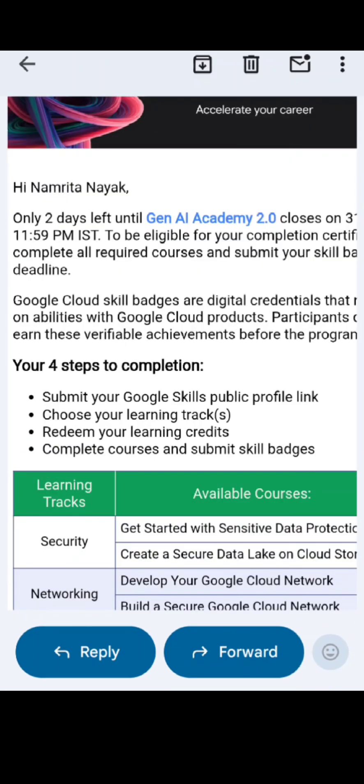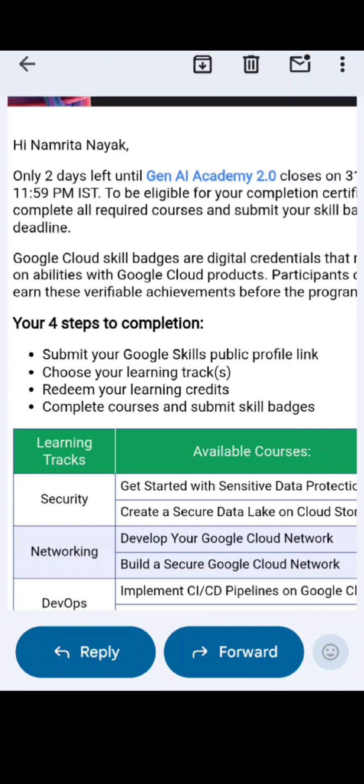Here are 4 steps to completion. First, you need to submit your Google Skills public profile. Then you need to choose your learning track. Then you need to redeem your learning credits. Then you need to complete courses and submit skill badges.